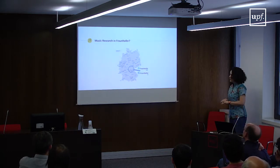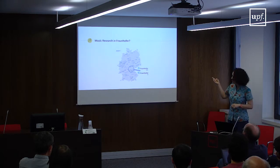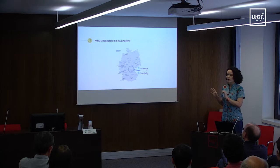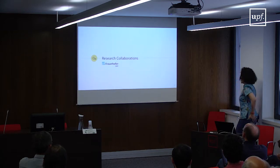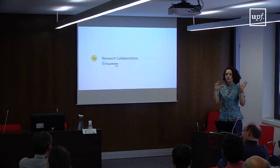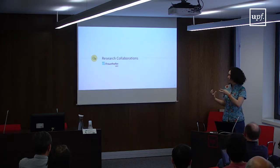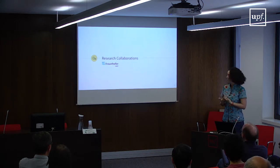Within the Fraunhofer Society, there are mainly two institutes that work in music research: Fraunhofer IDMT, located in Ilmenau, which is the institute where I work; and Fraunhofer IIS, located in Erlangen. Even though IIS focuses a lot on audio research, they also do a lot of music research. I'm going to show some examples of research collaborations that we at Fraunhofer IDMT have performed — very much directed toward music research and in close contact with industry.